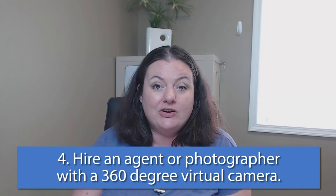Here's where some agents will tell you to hire a professional photographer. I'm going to say you want to hire an agent that has a 360 virtual camera, or hires a photographer that utilizes one. In today's day and age, this is a necessity, not an option. I use a 360 Matterport camera and do a 360 virtual tour of every home, and I pull out photographs from that camera.